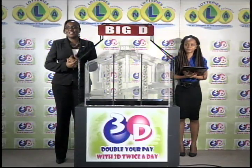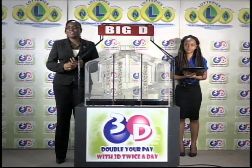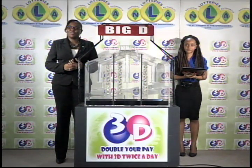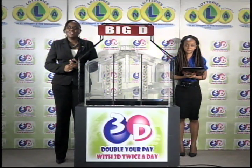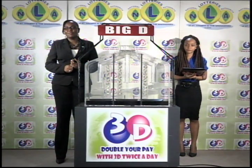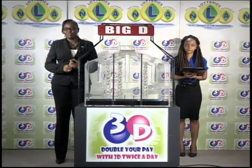Good afternoon and welcome to today's presentation of the 3D Daily Game. Tickets for this afternoon's draw should be dated Thursday the 28th of April 2016. Calicia Glasgow is representing the auditing firm of KPMG on this afternoon's draw.